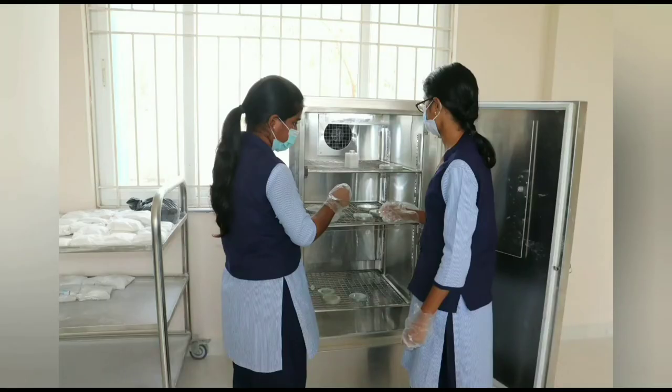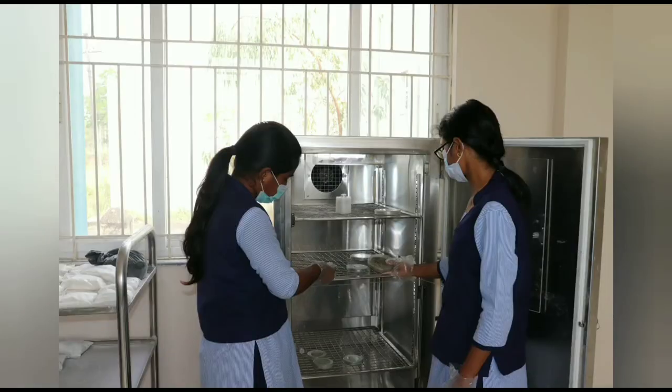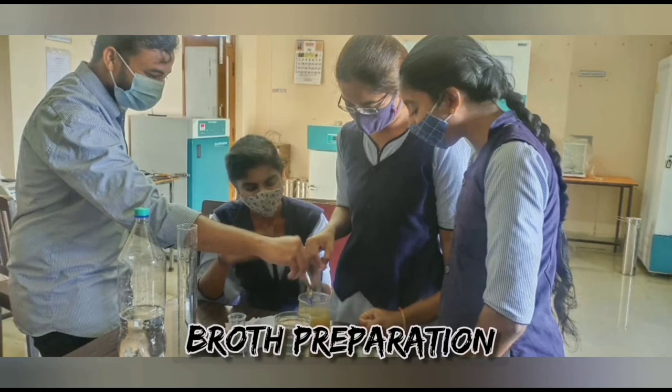Pseudomonas subcultures prepared in nutrient agar media are inoculated in broth, prepared by adding peptone, beef extract, yeast extract, and NaCl in one litre of water.